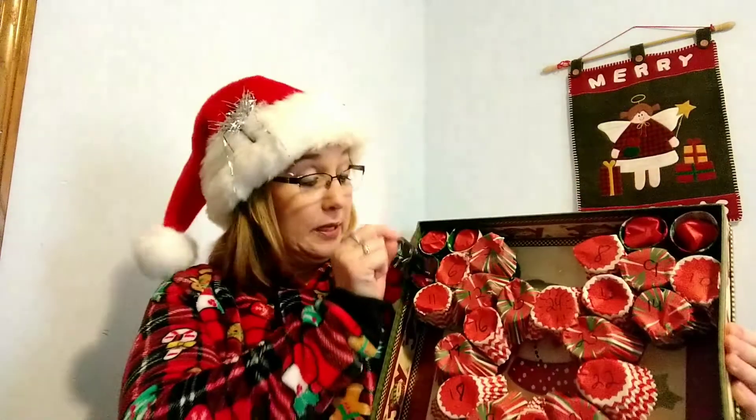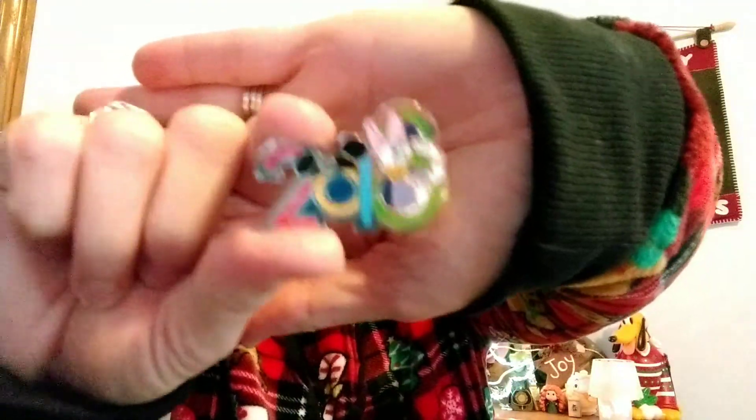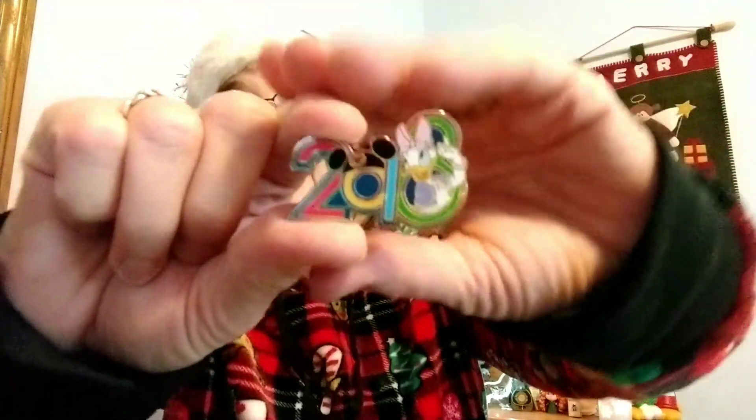Let me pull my pin out and see what we got here. Oh, that one was easy! I got one of the 2018 ones with Daisy. I like these — they're the ones with the hidden Mickey in the O's and the A's. That's so cute!